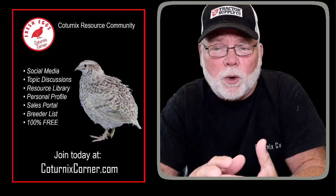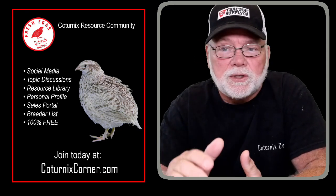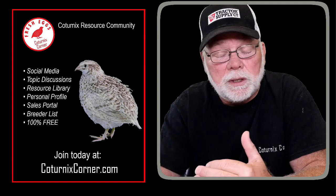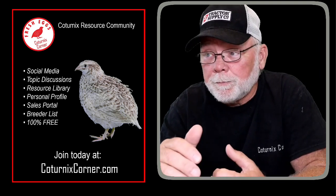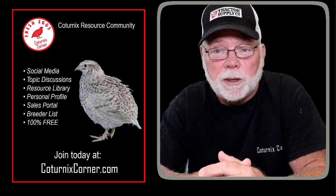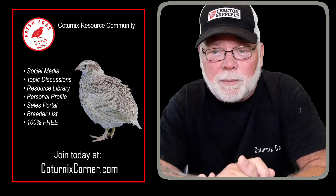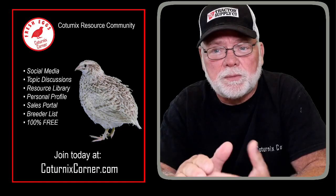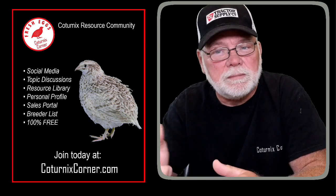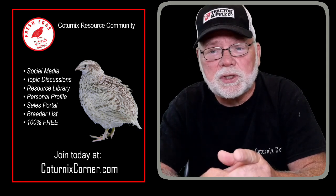So guys, that's what's been going on with me and the channel and why the lack of content. I want to invite all of you over to join the site. There are already a lot of great people in there — I think we're just over 1,200 members and it's only been open about a week and a half going on two weeks now. Thanks for taking the time and joining me today. If you're not already subscribed to the channel, please do so — it helps me out and you get notified of any new and upcoming videos. Join us over at CoternixCorner.com. I appreciate it and we'll see you on the next one.